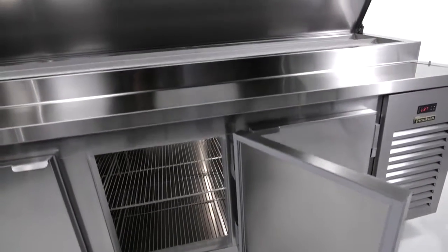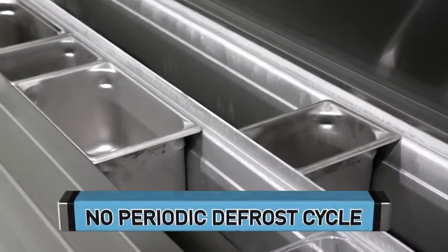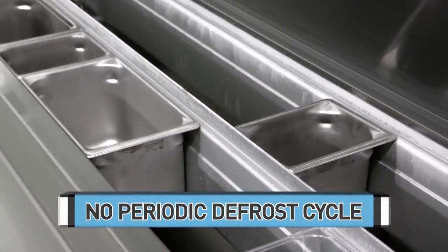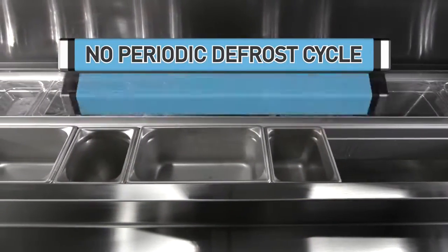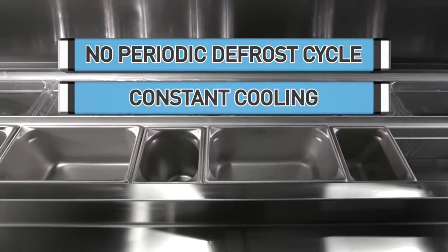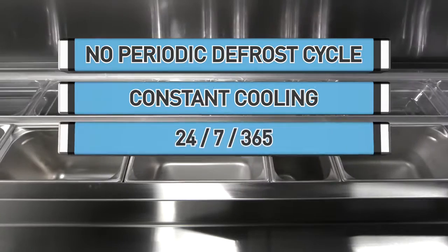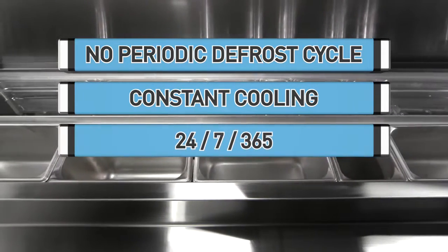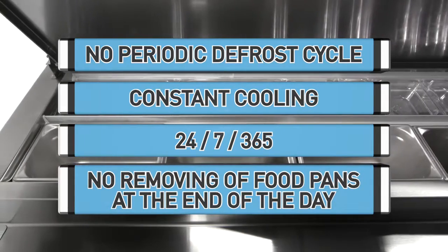Making a departure from traditional rail systems, there is no need for the Trollsen glycol prep table to perform a periodic defrost cycle shutdown, which can increase food temperatures. Without a defrost cycle, the food is consistently cooled 100% of the time, day or night. 24-7-365 cooling eliminates the operational burden of removing food pans from the table at the end of the day.